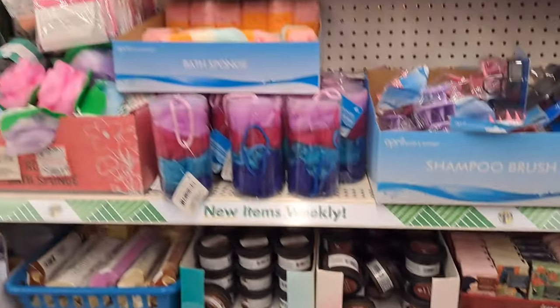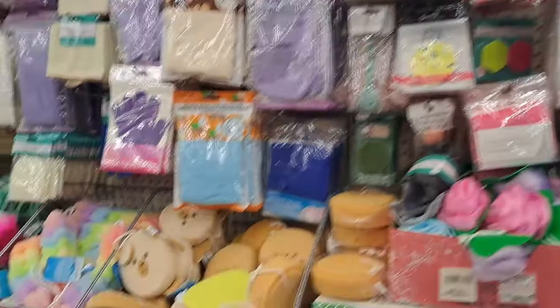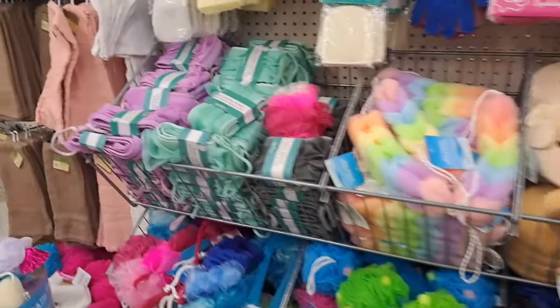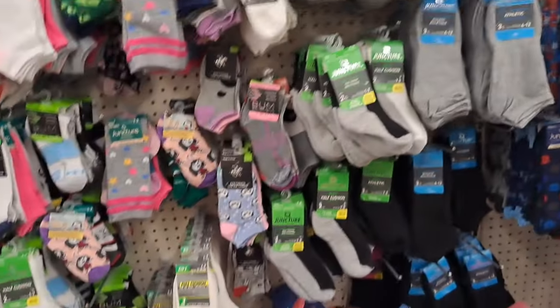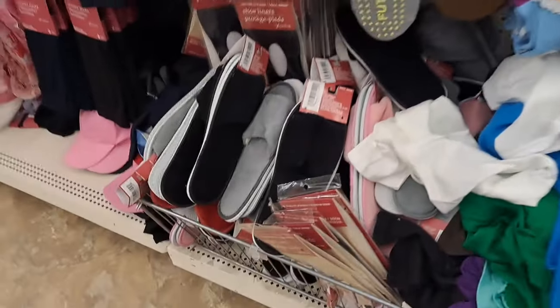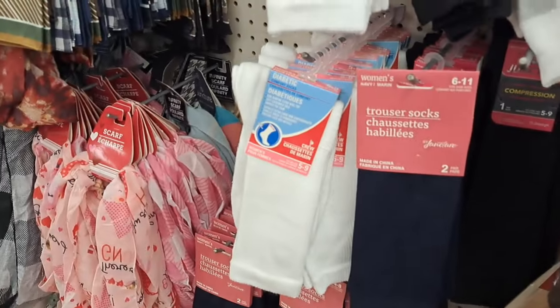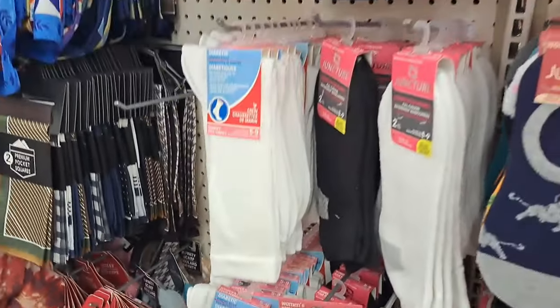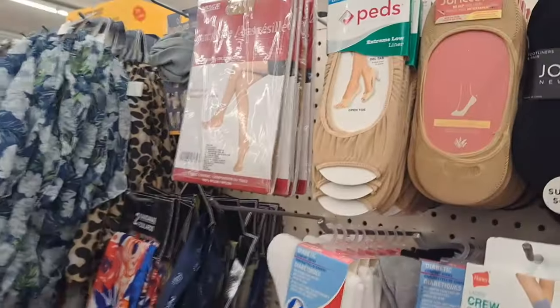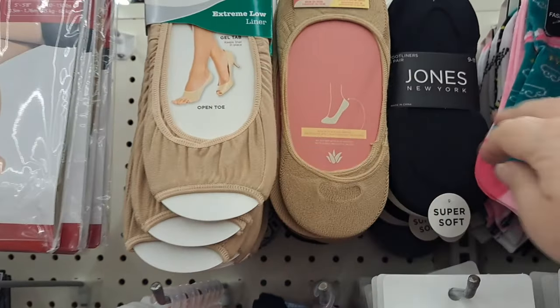This section right here is good for a little gift basket — they've gotten a ton of new stuff in this section. We've done teacher gift baskets with this stuff before. The creams, different masks, and loofahs — everything you can think of to make a cute basket for like ten bucks.